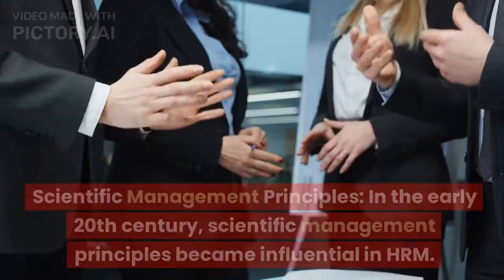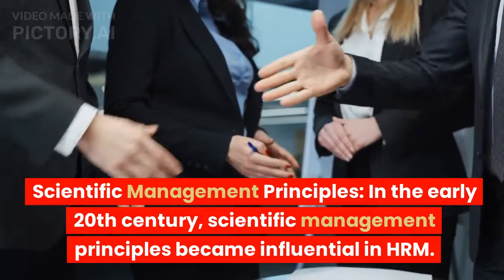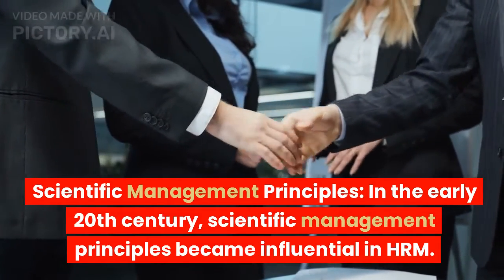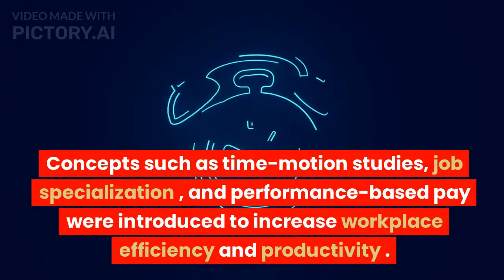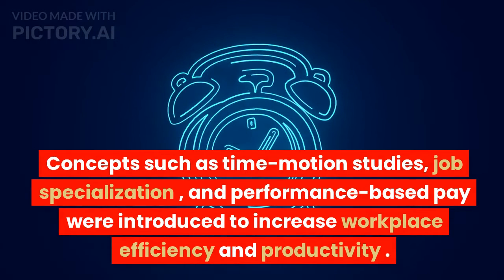2. Scientific management principles. In the early 20th century, scientific management principles became influential in HRM. Concepts such as time-motion studies, job specialization, and performance-based pay were introduced to increase workplace efficiency and productivity.